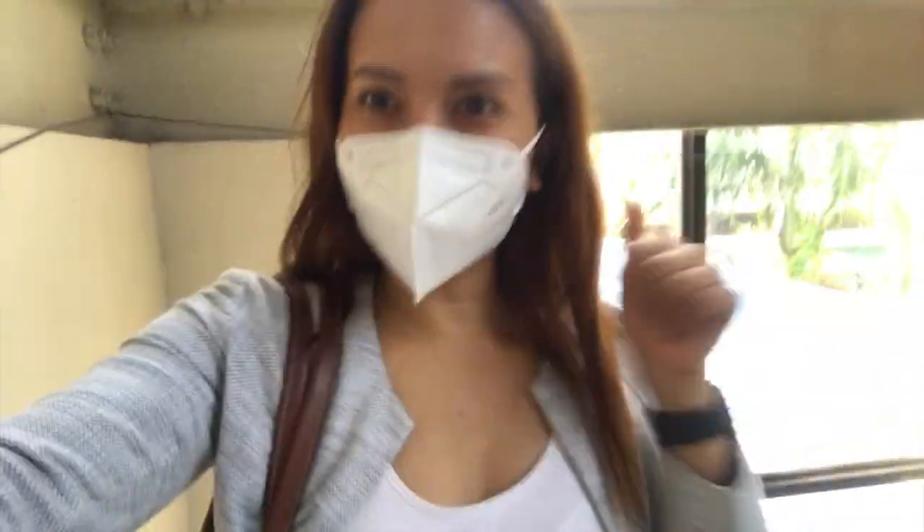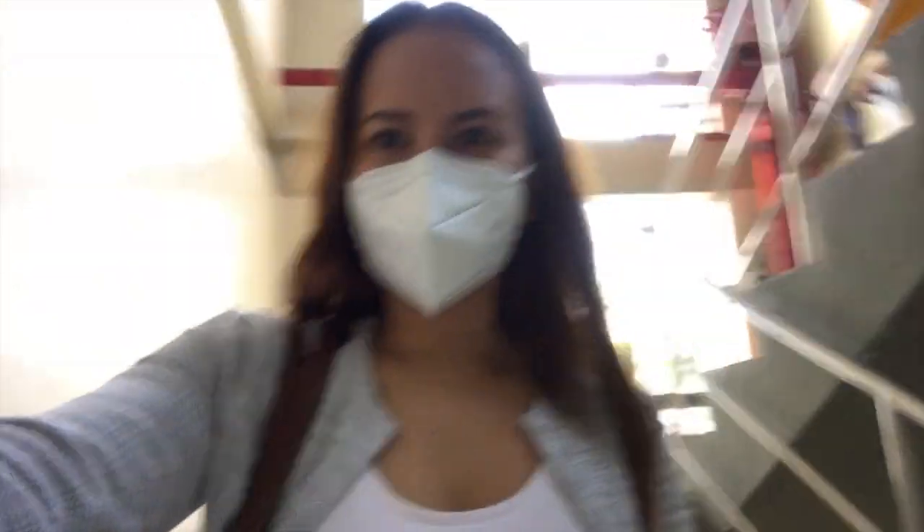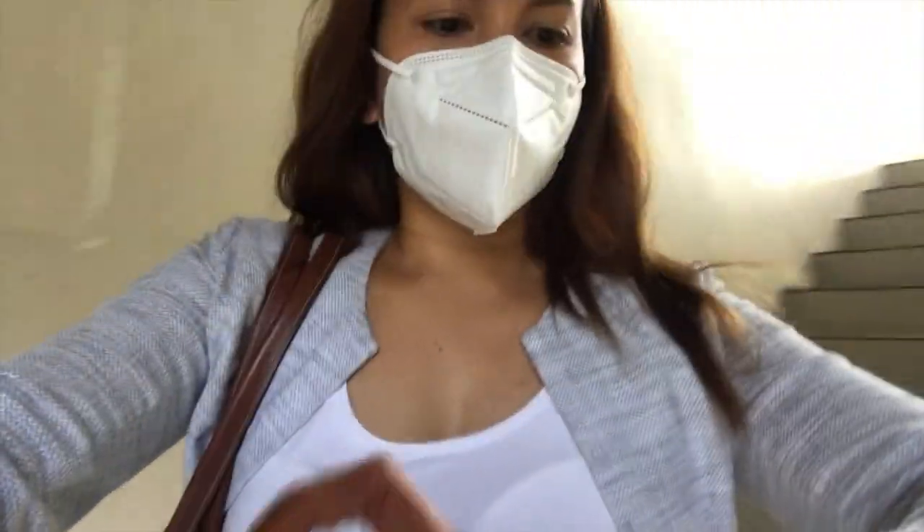Just like that, guys, it only took me 30 minutes. Can you believe that? 30 minutes and I got my clearance! Hooray! So if you're going there to pick up your clearance, just make sure you arrive early.